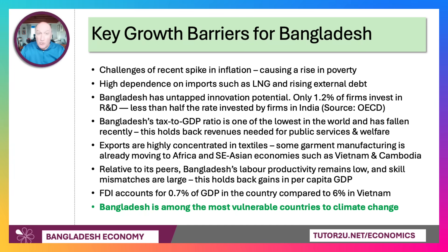Their tax-to-GDP ratio is low, which holds back revenues and limits investment in public services and a welfare system — partly linked to corruption. Exports are perhaps too highly concentrated in textiles, and some garment manufacturing is already moving to Africa and Southeast Asian economies including Vietnam and Cambodia. Relative to its peers, Bangladesh's labour productivity remains low, skills mismatches are large, and FDI is less than 1% of GDP — compared to 6% in Vietnam, where one-third of FDI comes from a single company, Samsung.